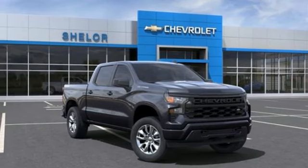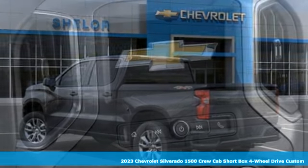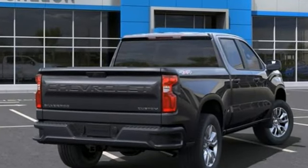Here's a new 2023 Chevrolet Silverado 1500. Built to keep up with the rugged demands of your life, this Silverado 1500 is strong, safe, and comfortable. You'll look forward to every drive with features like these.